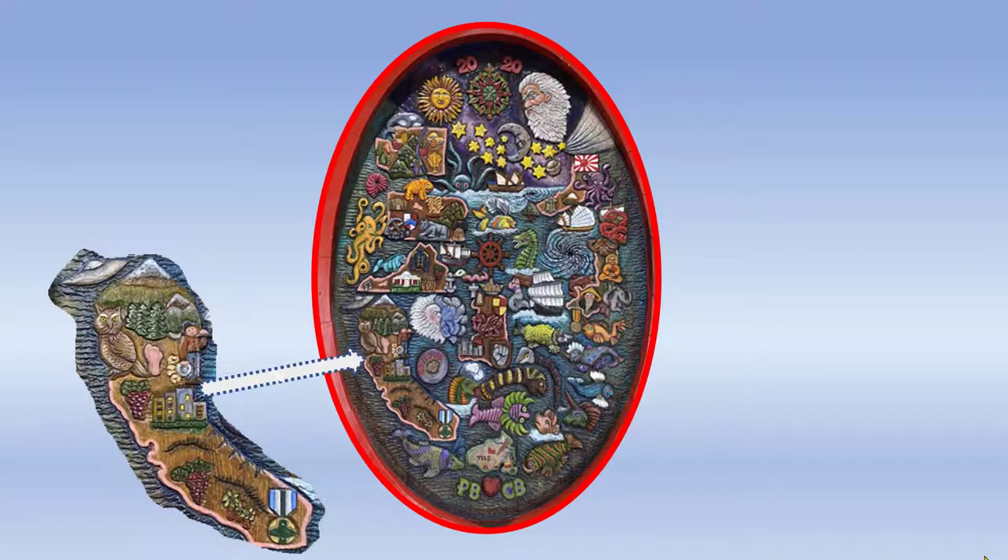California, where the couple lived for 26 years. In the north, Mount Shasta — UFOs are seen at Mount Shasta all the time — the Spotted Owl, the Great North Woods, a gold miner panning for gold, grapes, Sacramento, the Great Earthquake Faults of the southern part of the state, the wine industry, Los Angeles with its palm trees, and a medal — the Joint Service Commendation Medal that Paul was awarded while working in Los Angeles.